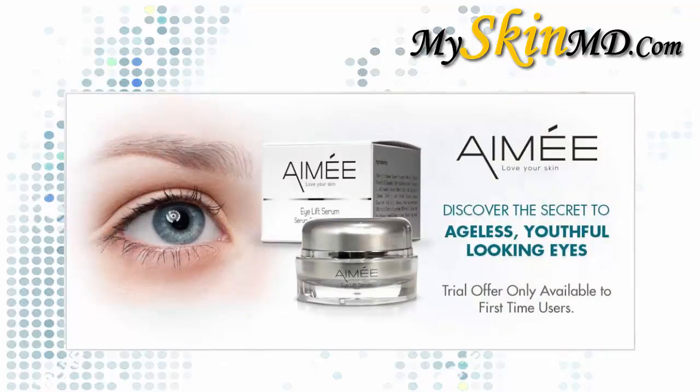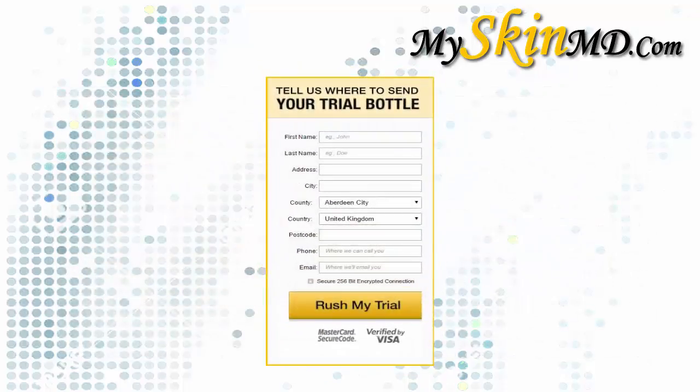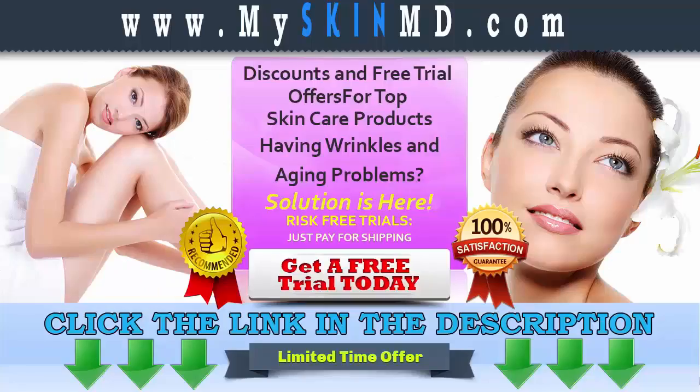So what are you waiting for? Hurry and claim your risk-free trial now — we are offering fast shipping. Click the link in the description to get your free trial and visit myskinmd.com for other related products and special offers. Read terms and conditions before buying this product. Hurry, this is a limited time offer.